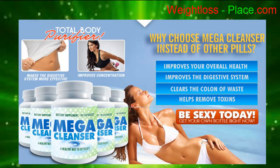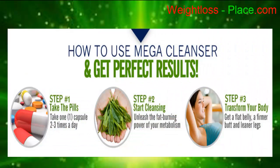It also helps remove toxins. How to use Mega Cleanser and get perfect results: Step one — take pills. Take one capsule two to three times a day. Step two — start cleansing. Unleash the fat-burning power of your metabolism.